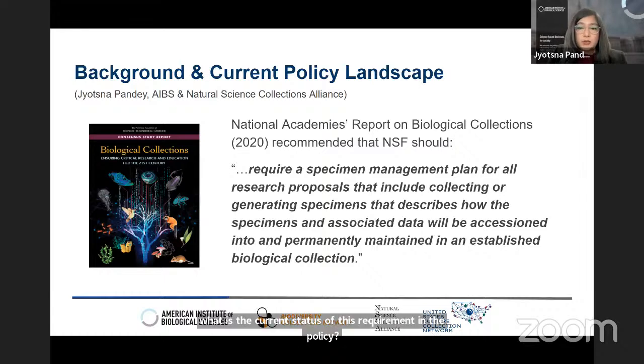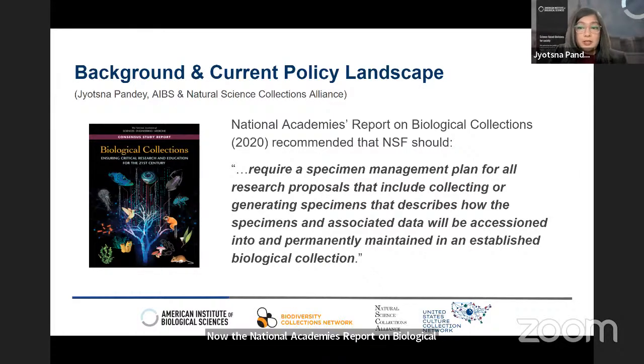The National Academy's report on biological collections, which came out in 2020, explored the contributions of biological collections, outlined critical needs and challenges they face, and made several recommendations for maintaining and growing collections and their use to advance science. One recommendation was that NSF, in order to continue providing support for collections infrastructure, should require a specimen management plan for all research proposals that involve collecting or generating specimens.